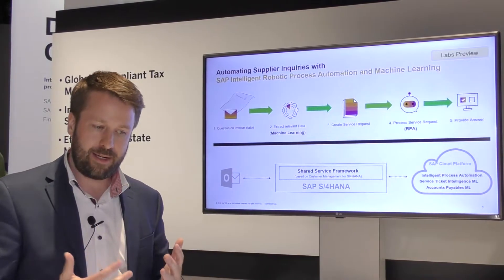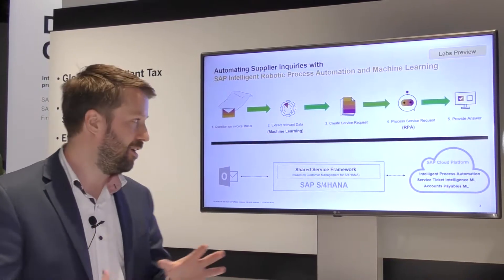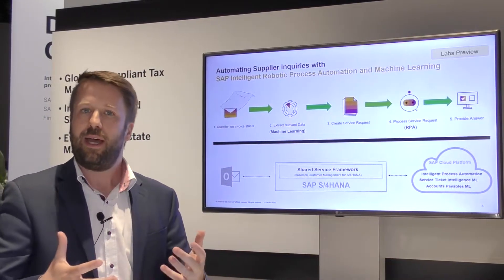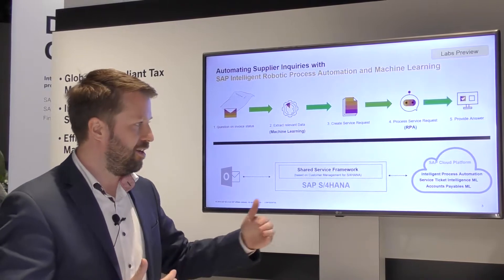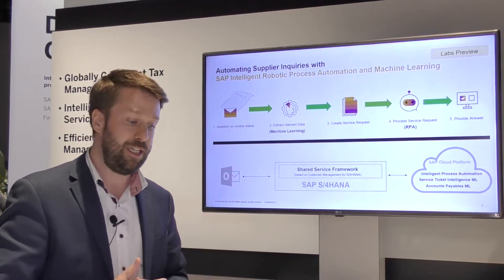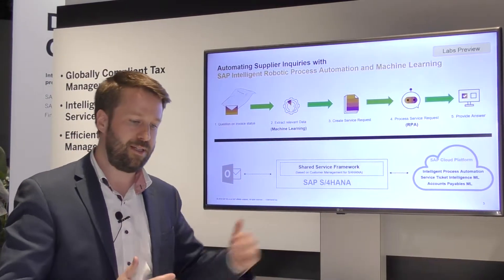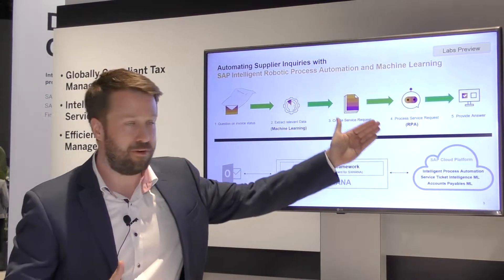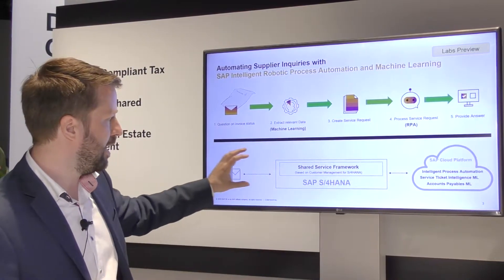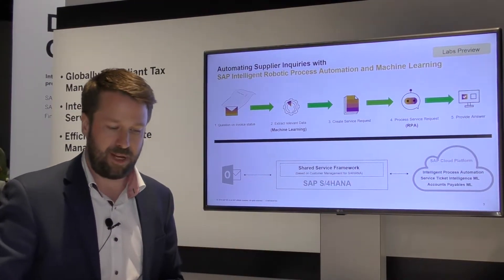So how can we address this problem? We combine various technologies: we receive the email and forward it to the machine learning platform, making use of machine learning services on the Leonardo platform to extract relevant information such as the invoice ID and vendor ID. We then create a service request and forward it to the robot, which takes care of looking up the data and providing an answer. We combine the shared service framework for S4HANA with the SAP cloud platform to do this.